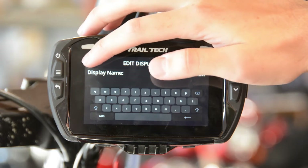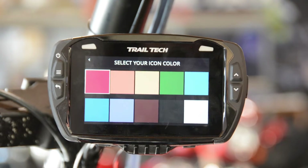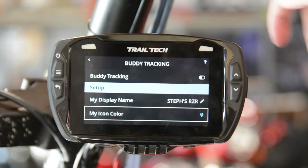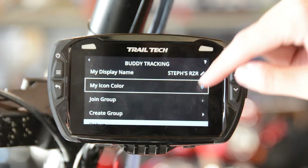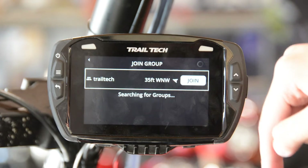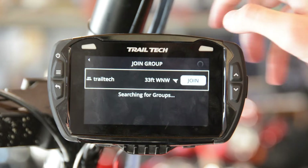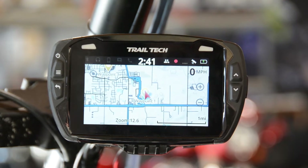For the display name we'll keep it since this is Steven's razor. For the icon color, choose something that's going to stick out on the screen — I'm going to choose light blue. Now scroll down and select join group. It looks like the signal has already picked up the group we just created, Trail Tech, so let's press join. And there you go — we've just joined a buddy tracking group and now we're ready to ride.